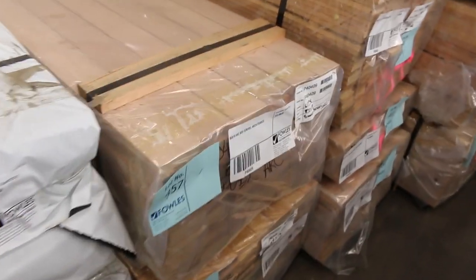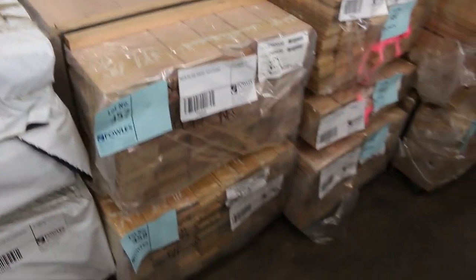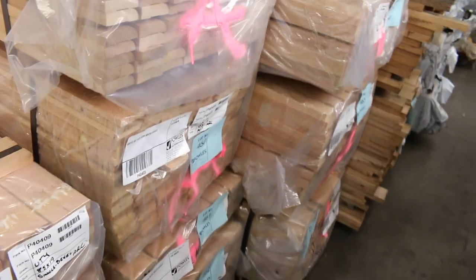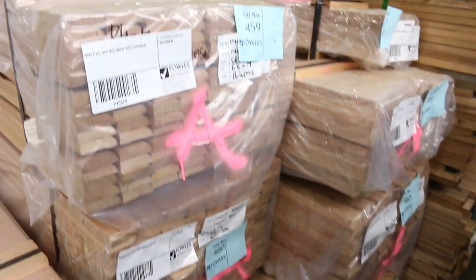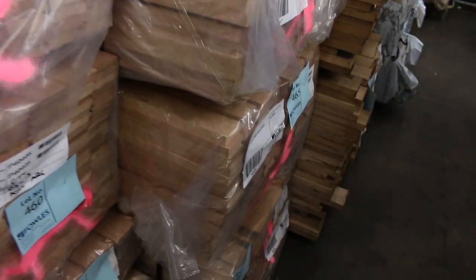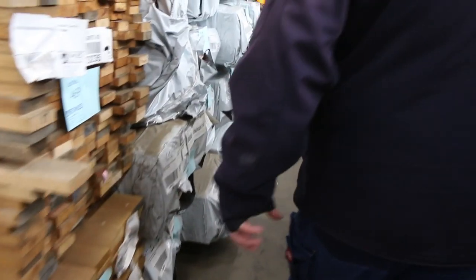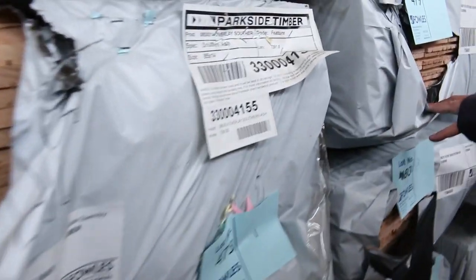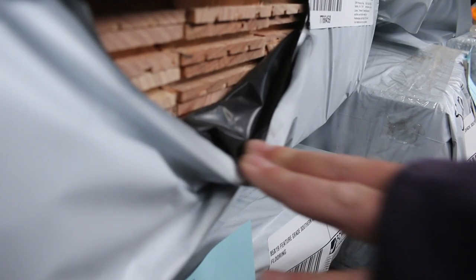Plenty of architraves in tomorrow's auction — single bevel in an 85 by 19, and also 65 by 19. Pretty sure there's some bullnose there as well. A bit of sawn Taz Oak over there, and we've got quite a few packs of the Southern Ash flooring in the 85 by 19. Nice looking stock there.